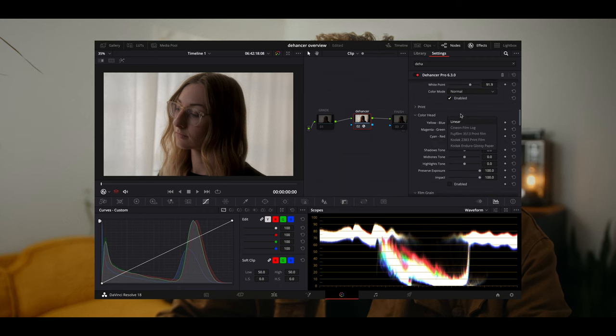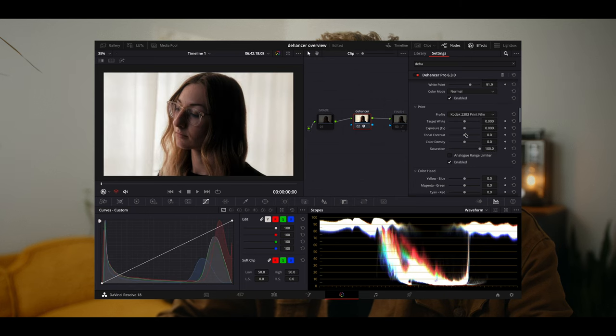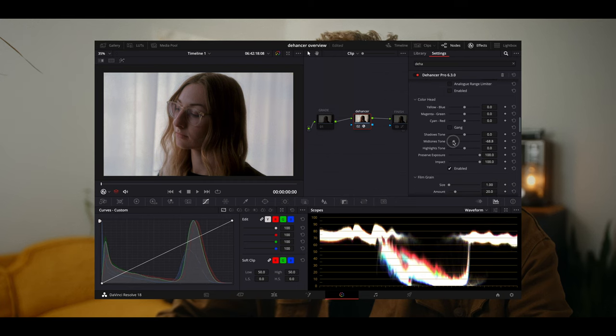Then there's the print area, where you can choose between linear, cinema-on-film log, or a 3513 or 2383 film print. Below that you have the color head, which adjusts some of the colors — pushing and pulling them in different directions — as well as the mid-tones, warming or cooling. Same thing with the shadows and the highlights. They give you really easy control just with these sliders.